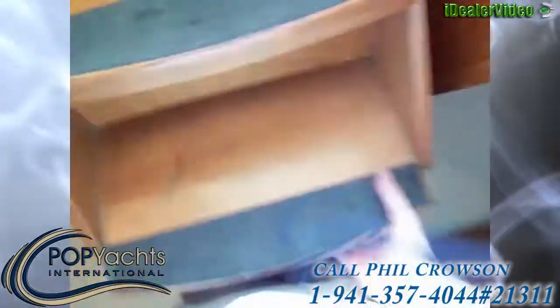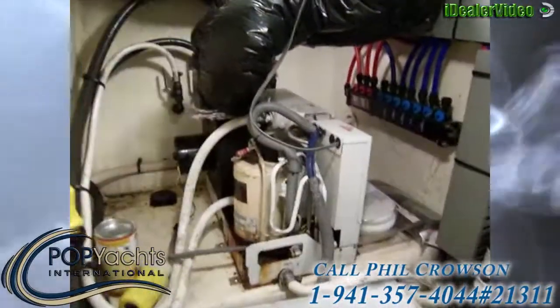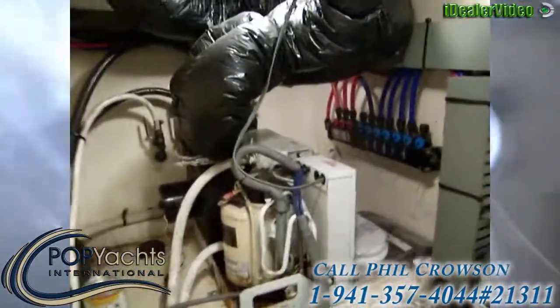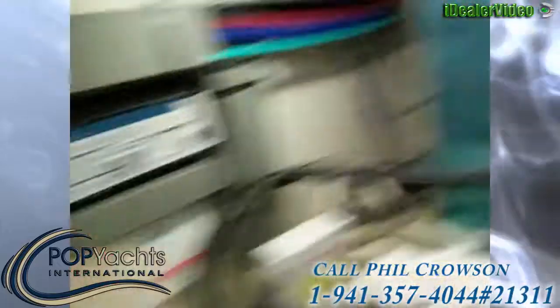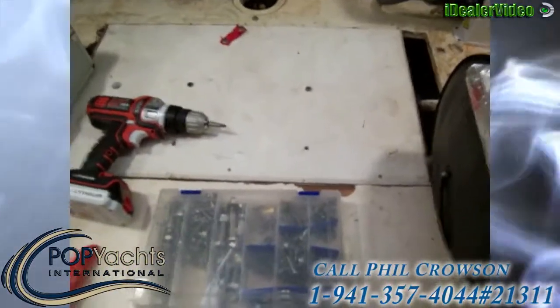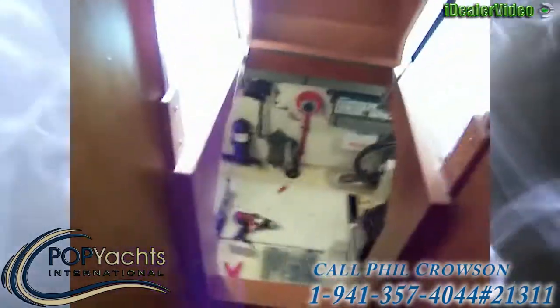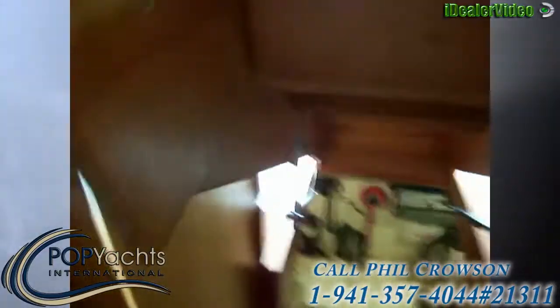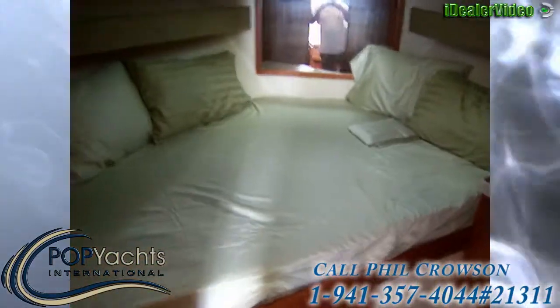We'll pull these stairs up and show you what's underneath. We've got an air conditioning unit, hot and cold water lines, our battery charger, and the marine air systems. Looks like there's a new hot water heater, another air conditioner, and a bilge under that panel. Above the stairs going down, you've got your stereo system.